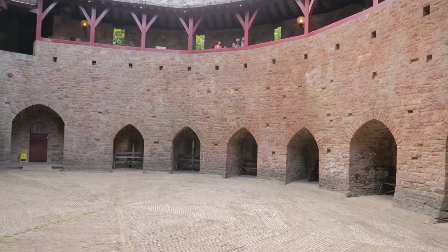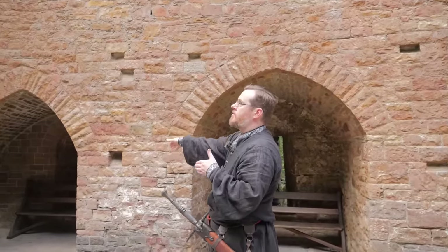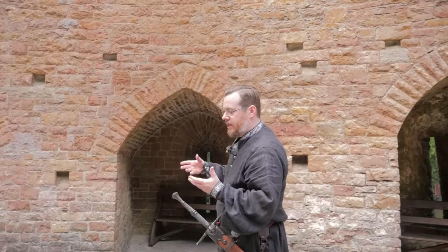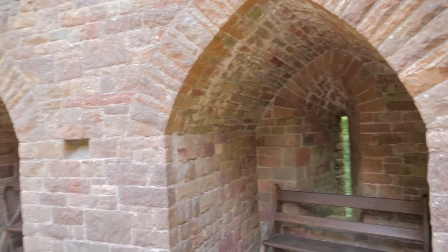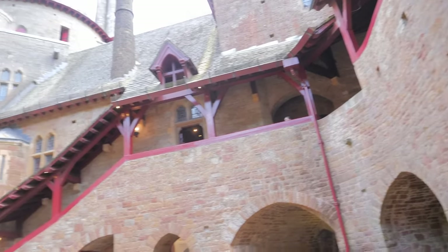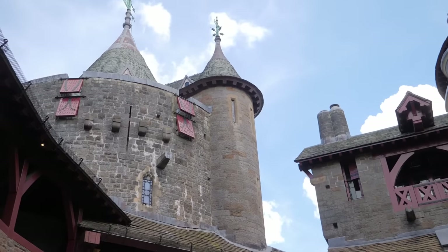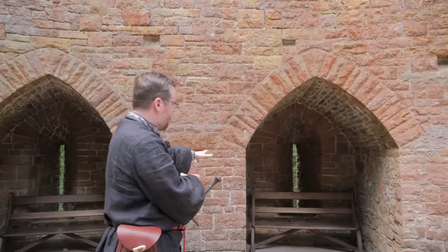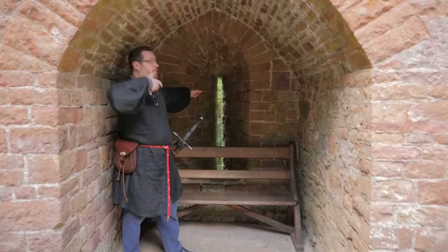Inside the interior courtyard of Coch Castle, what I'm walking past are the arrow loops on the lower wall. If they were intending to reconstruct this as just a fancy lord's indulgence or manor house, why did they restore authentic battlements like this along the bottom layer? It's clear there was an intention to restore this into a more authentic medieval state — even though there are oddities like the turret up top.